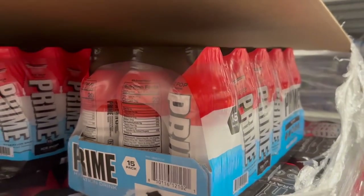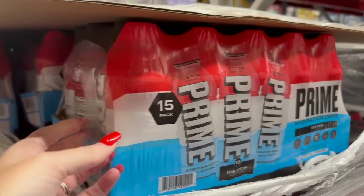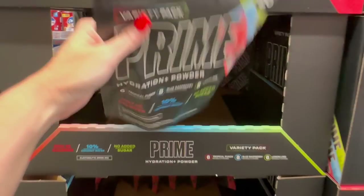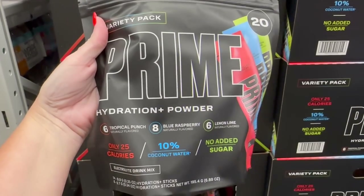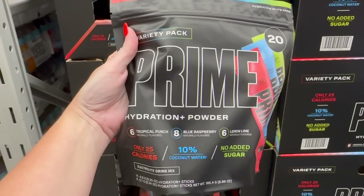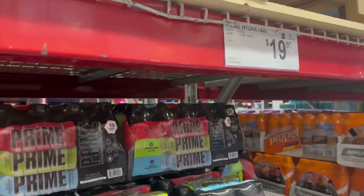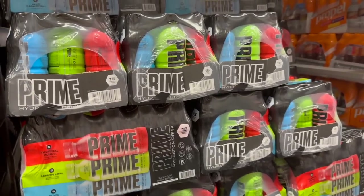When did Sam's Club start selling Prime drinks? They have 15-packs here. They also have the Prime Hydration powder - there's six tropical punch, eight blue raspberry, and six lemon lime. And the 15-pack of mixed flavors is $19.98.